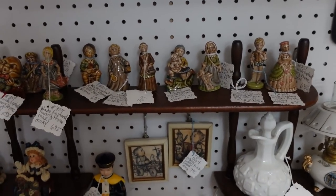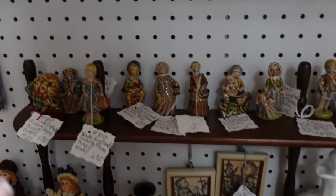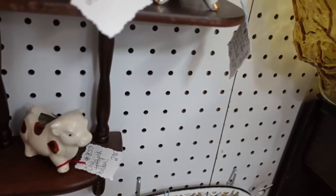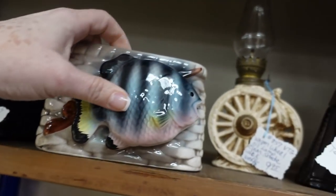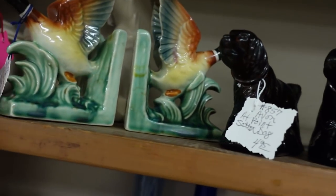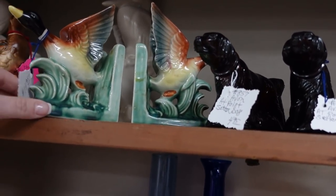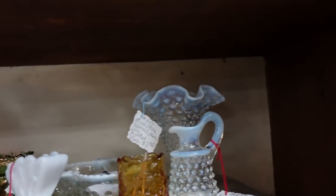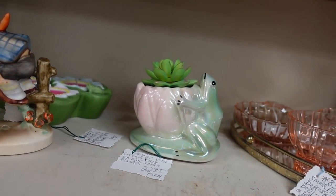These are the Wade Whimsies — the storybook ones — which are kind of fun. This is Humpty Dumpty. Little nursery rhyme ones — I said fairy tale but they're nursery rhymes. There's a little nugget; this will be nice for Father's Day. This is $7.95. These are nice too — $14.95 for the bookends, they're Yukago. I might get those too; I'll check them over to make sure there's no boo-boos on them.